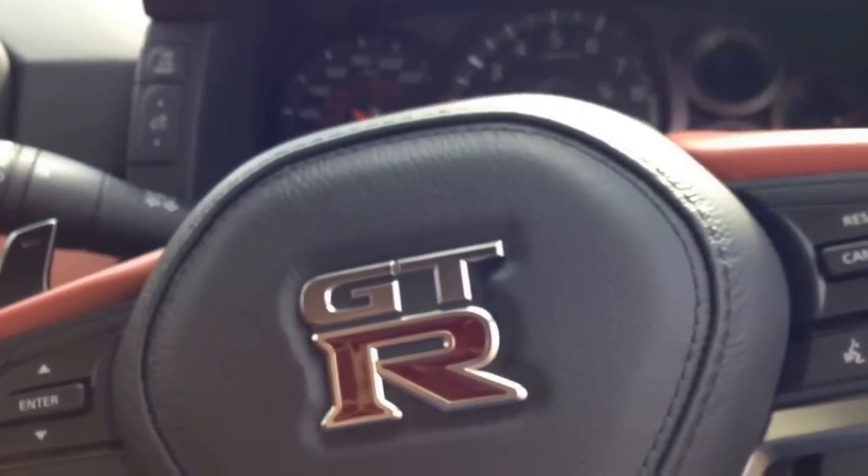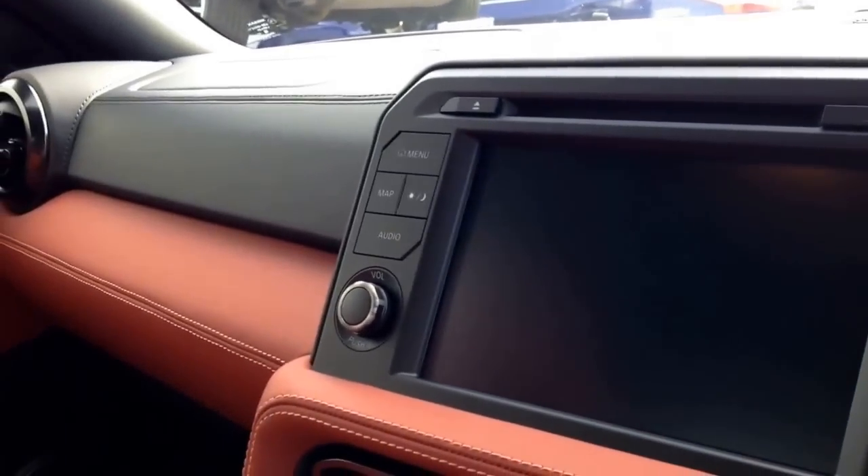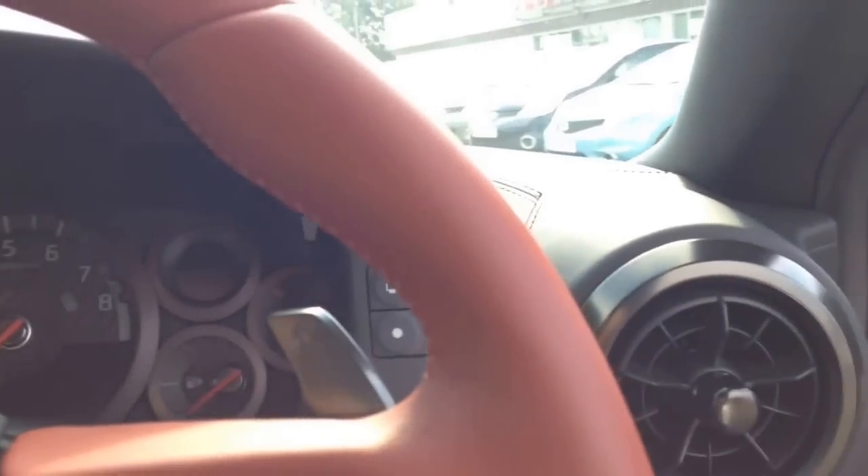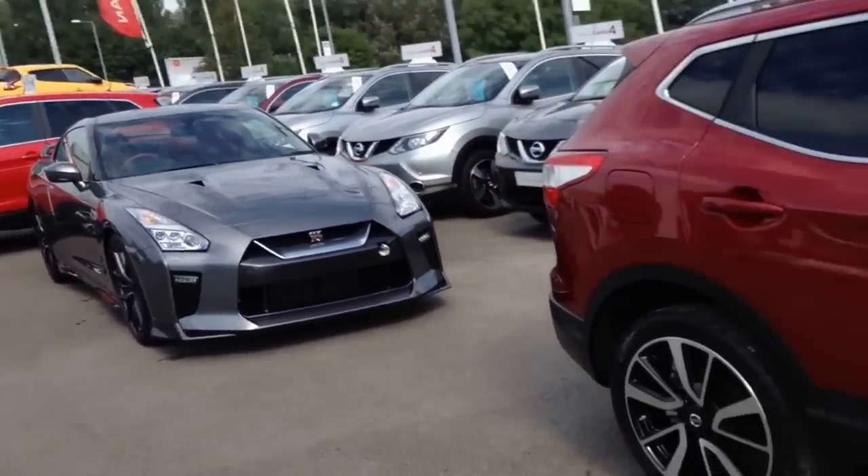Very beautiful interior. If I were to give this car a rating out of 10 — 20, 30, 50? God knows. Very high though. This is literally Nissan GTR heaven.